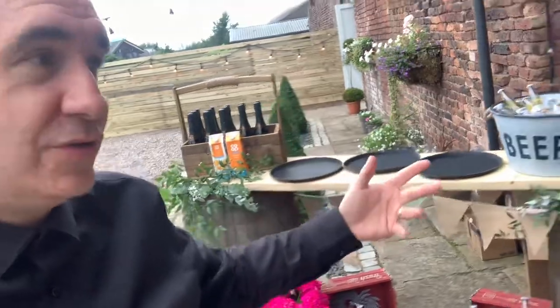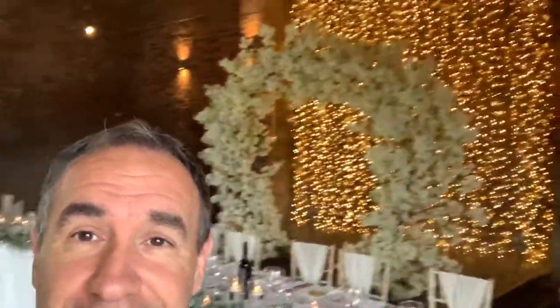We've got a little patio here where you can have a drinks reception. And here is the actual venue itself. You might think it's just a big barn, but they've put up festoon lights — look at that! Wow, this is the actual venue, guys.